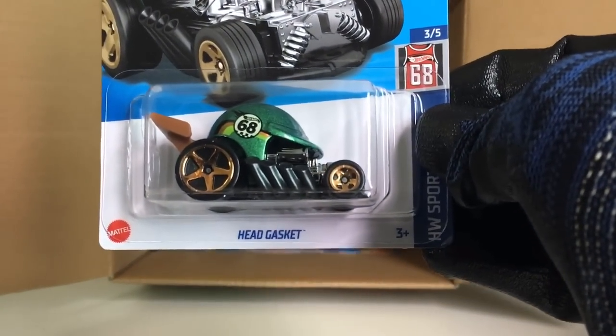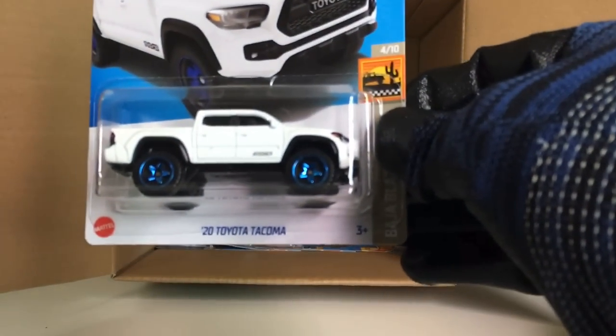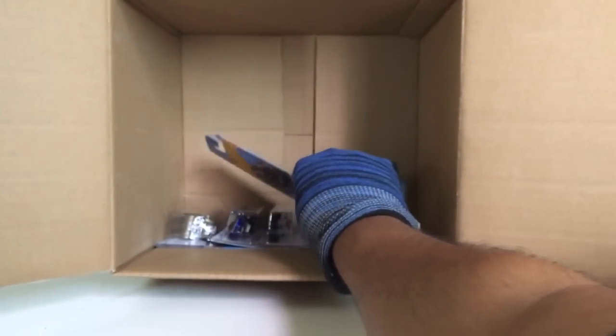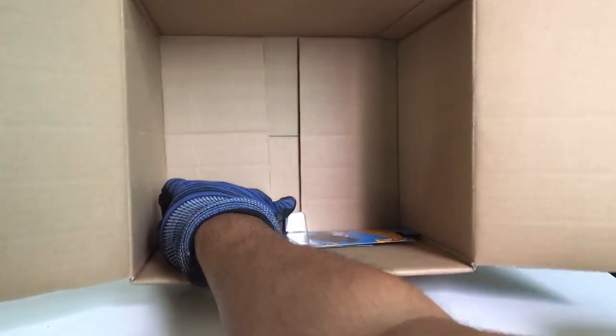Got another Head Gasket — two of those now. Another 2020 Toyota Tacoma. Got another BMW i8 Roadster — beautiful!